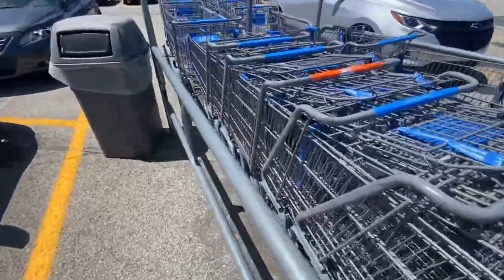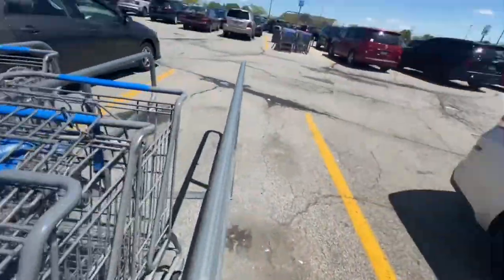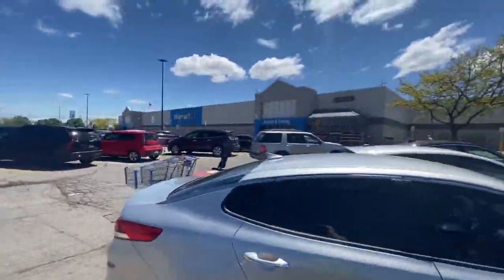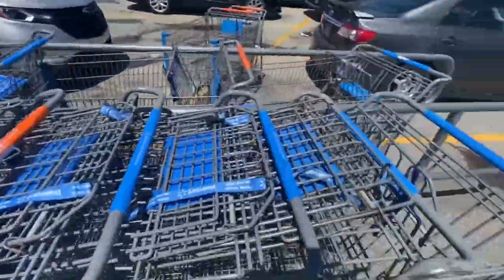All right y'all, I'm gonna grab these carts right here. I'm off my lunch right now. I'm on the home and living side, so yeah, just grabbing these carts — I'm by myself right now.